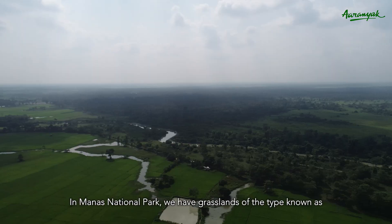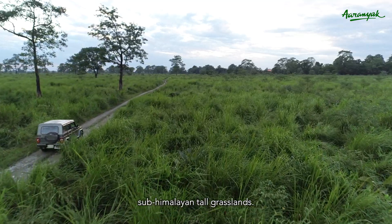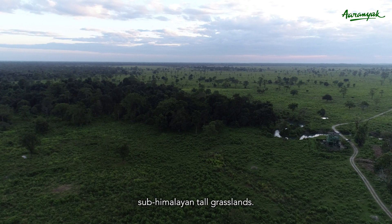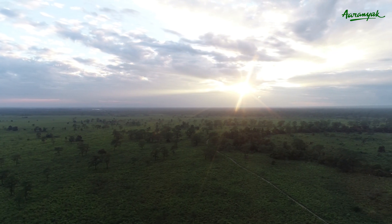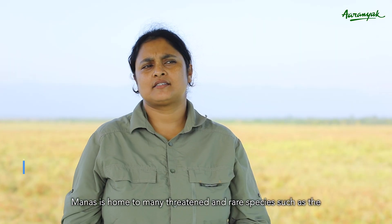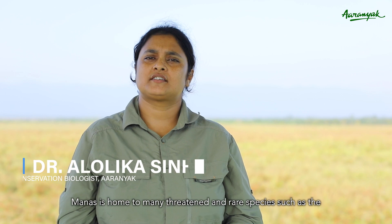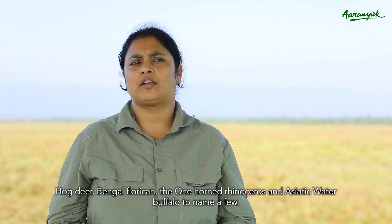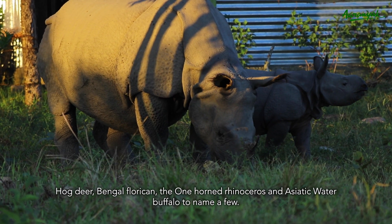In Manas National Park, we have a grassland of the type known as sub-Himalayan tall grasslands. Manas is home to many threatened and rare species such as the hog deer, Bengal Florican, the one-horned rhinoceros, and Asiatic water buffalo, to name a few.